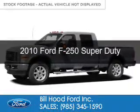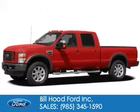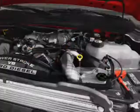This is a used 2010 Ford F-250, powered by four-wheel drive, eight-cylinder engine, and an automatic transmission.